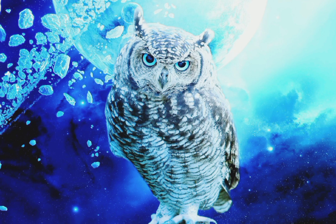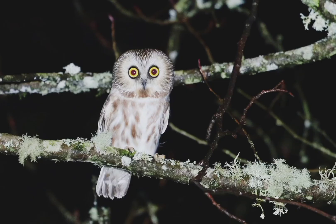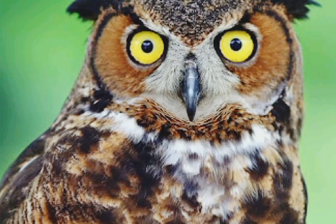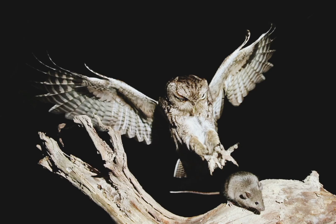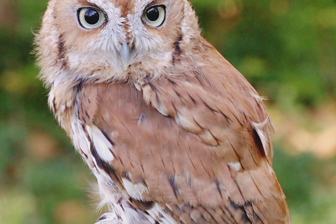Most owls are nocturnal, meaning they are most active at night. Two adaptations help owls see well in the dark. First, owl eyes are dominated by densely packed retinal rods. All animal eyes have photoreceptors shaped like cones and rods — retinal cones function best in bright light and are responsible for color vision, while rods are much more sensitive and function best in dim light. Rods outnumber cones 30 to 1 in owl species, including the great horned owl and barn owl, enabling them to see better than humans in nighttime darkness.